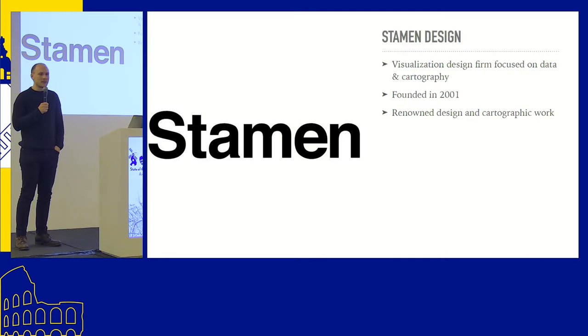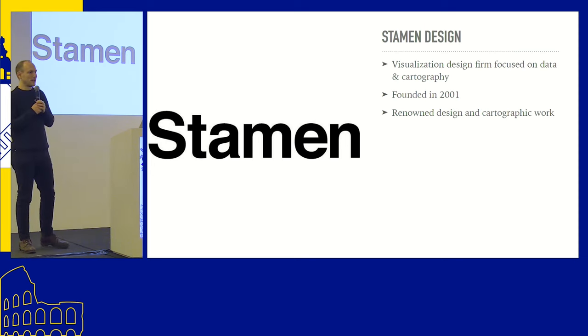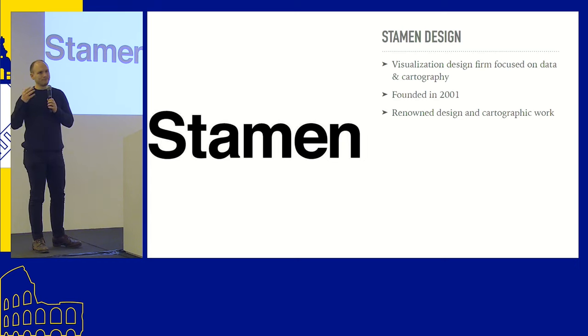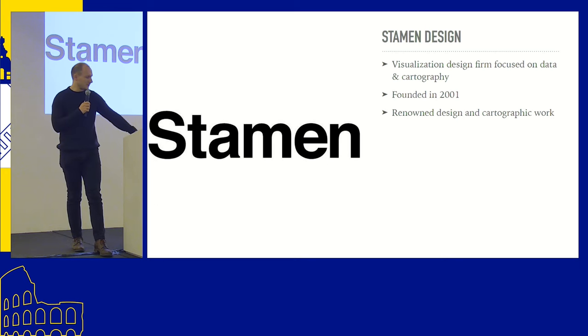Most of you probably have heard of Stamen Design. They've been around since 2001. When I think about Stamen, I look at all the projects that have used OpenStreetMap in the last 10 to 20 years, and you can probably find Stamen's fingerprints somewhere in there. If you look at their client list, the companies who have recently released OpenStreetMap-based basemaps — Meta, AWS, Apple, etc. — that's who their clients are. They also work with a lot of journalism and data visualization. They've worked with the Dalai Lama. They're all over the place when it comes to OpenStreetMap and data visualization.